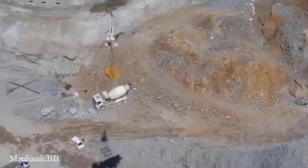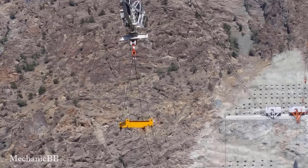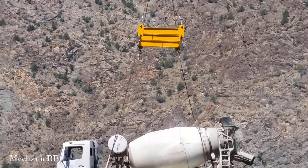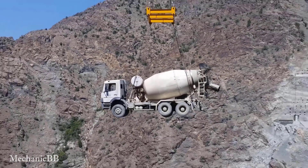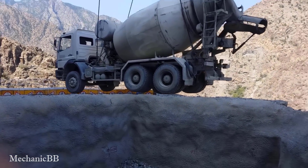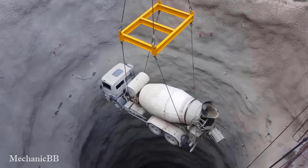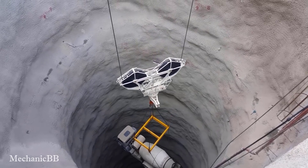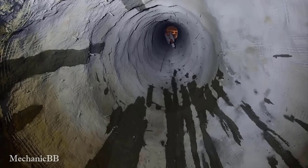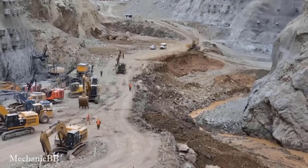This is the process of transporting machinery on top of the Yusufili Dam, the tallest dam in Turkey. Engineers used the cable car system to transport large and heavy machinery to the heights. The cables are usually made of high quality steel to ensure the safety of people and goods in transit.